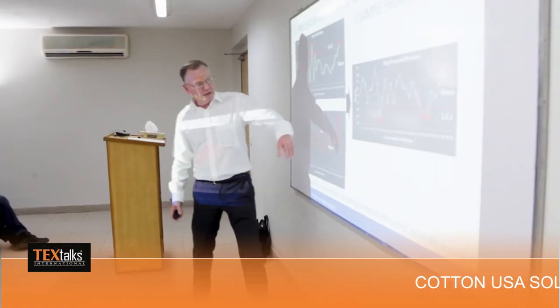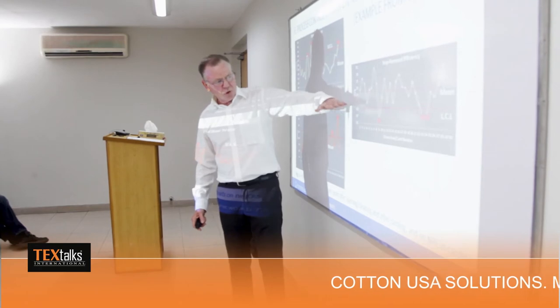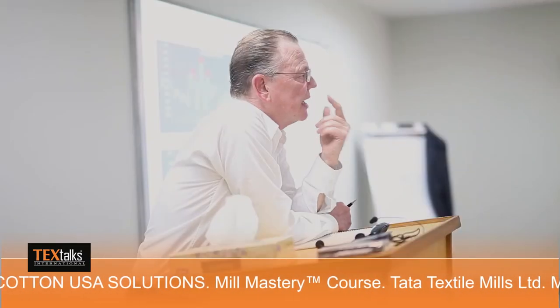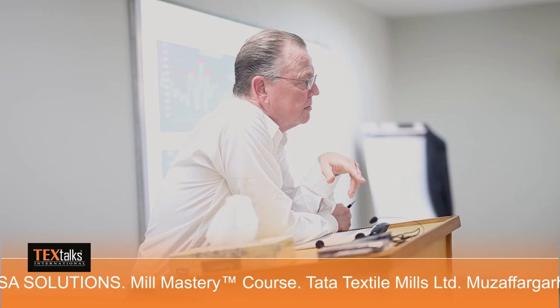Cotton USA Solutions also features mill studies, technical seminars, one-to-one mill consults, and CCI's mill exchange program, along with the mill mastery course. CCI's global technical teams are the foundation of this new program. The mill mastery course presently includes three modules, and in the future CCI will offer 15 modules.